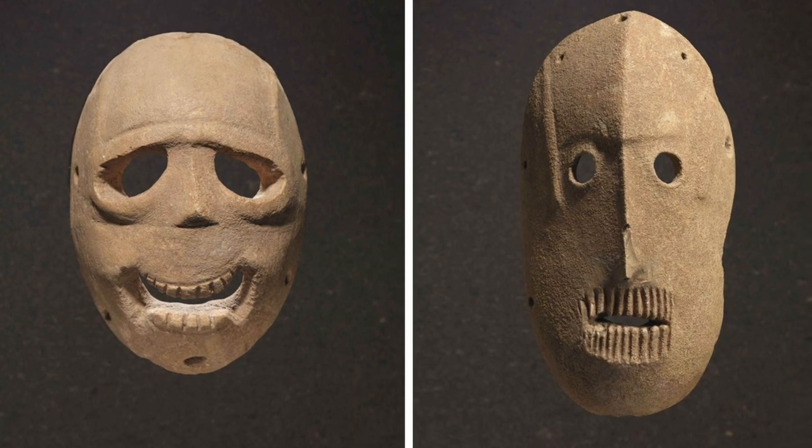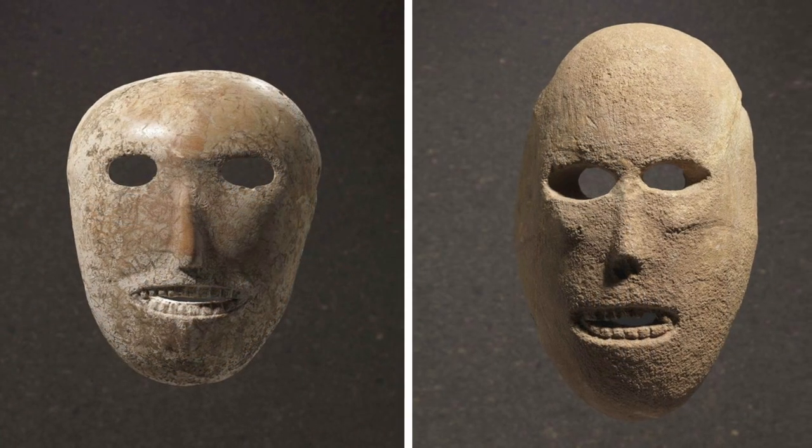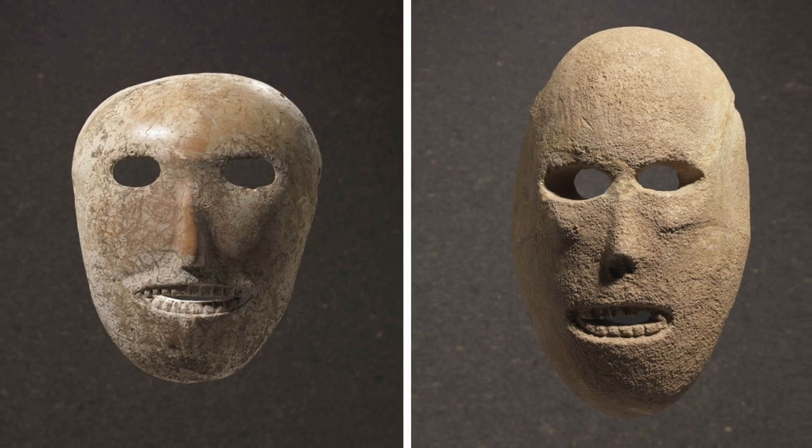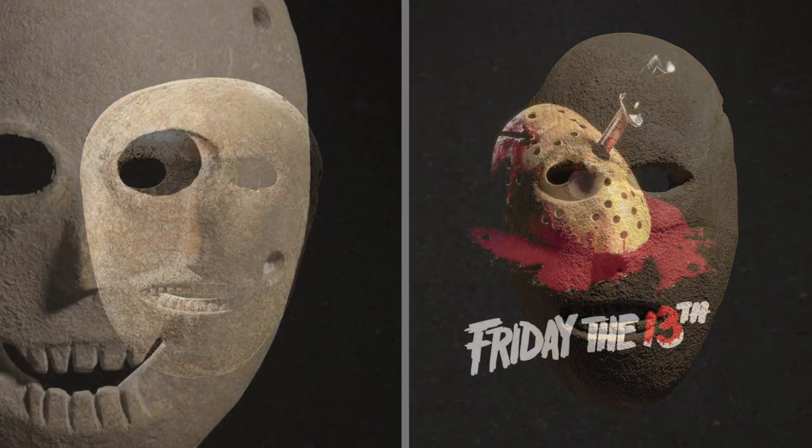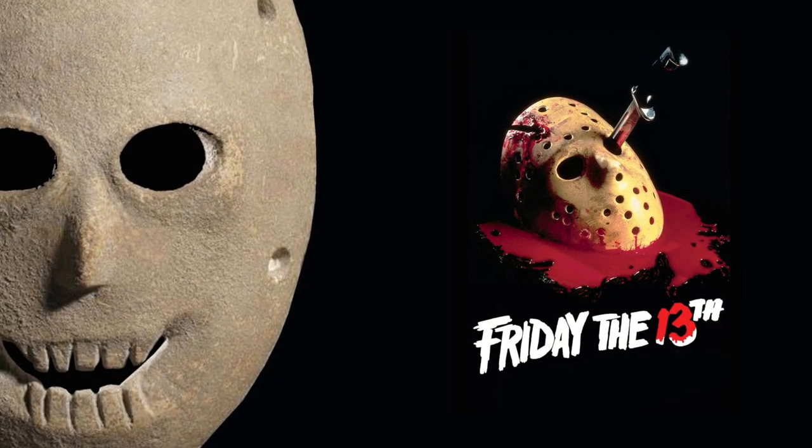These masks could have cultic importance, but for all we know they could have been used in some other ritual, or were maybe just part of a Neolithic Halloween costume. This mask would not be out of place on Friday the 13th.